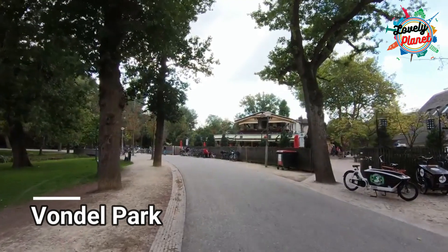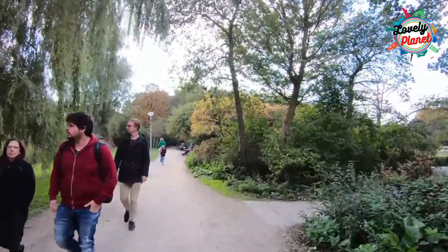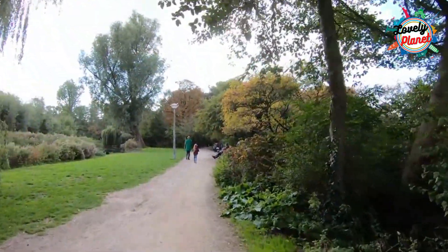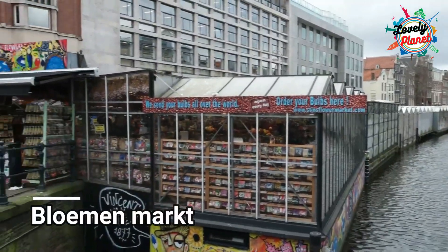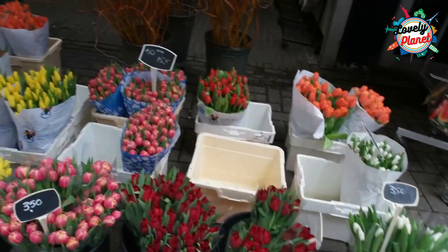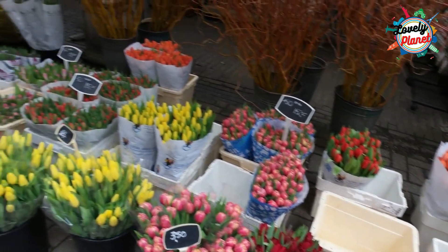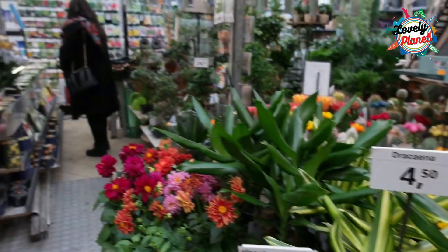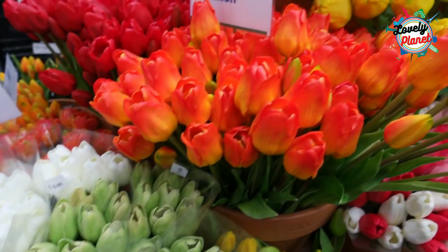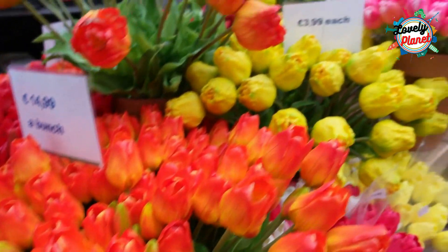You can head to Vondelpark, Amsterdam's green space to relax yourself and enjoy sunbathing on warm days. Do visit the Bloemenmarkt, the only market having floating flowers in the world. Around 15 florist shops sell blooming flowers, souvenirs and bulbs. It is a tourist trap and you can visit this place to bring flowers home or just to watch and enjoy the flowers blooming.